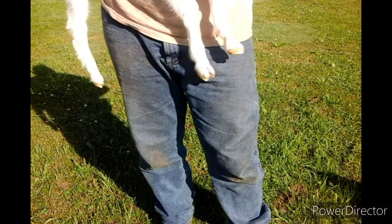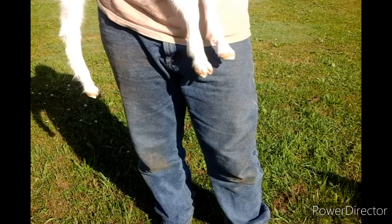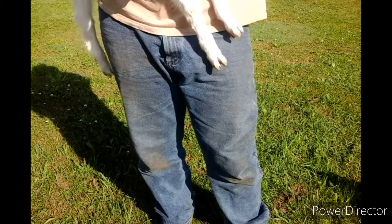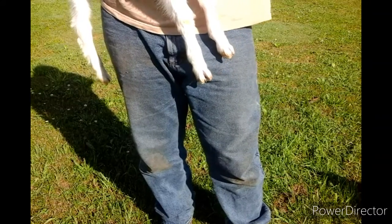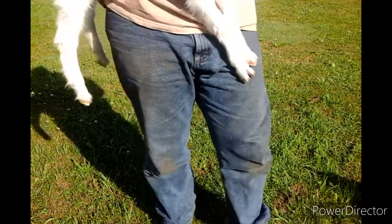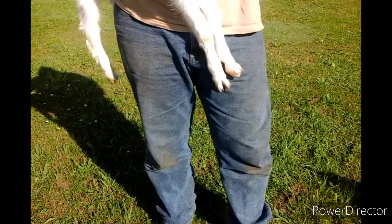They're actually a Saanen-Alpine cross because Hummer is actually an Alpine and a Boer mix I believe, and I was breeding Hummer to an Alpine but she got in with a Saanen accidentally, so the babies are all white like a Saanen but they're very cute.